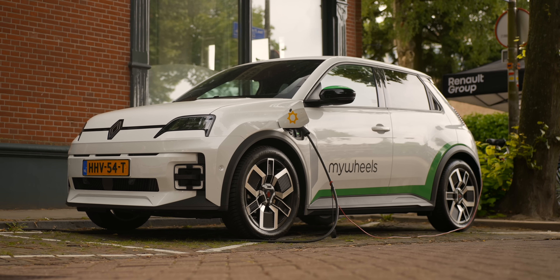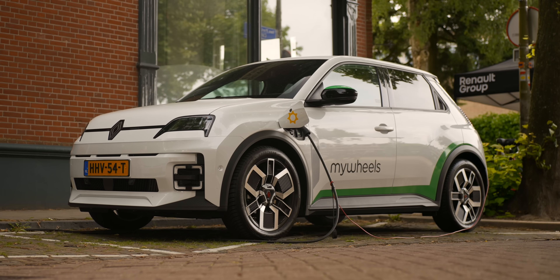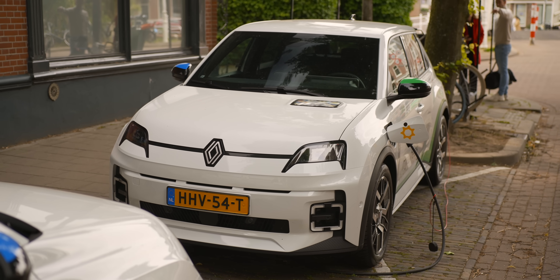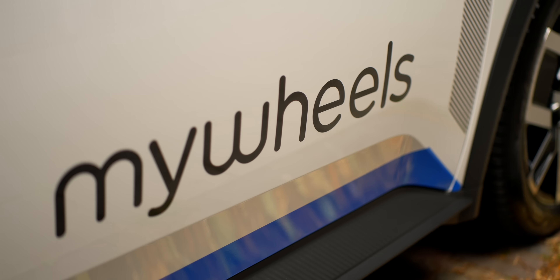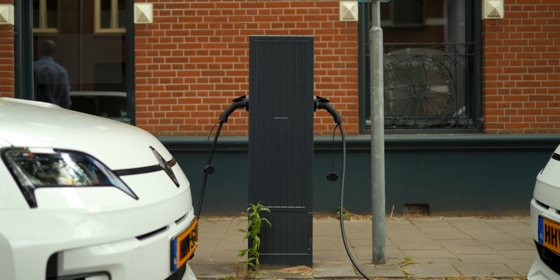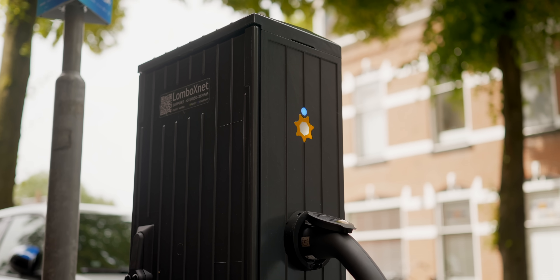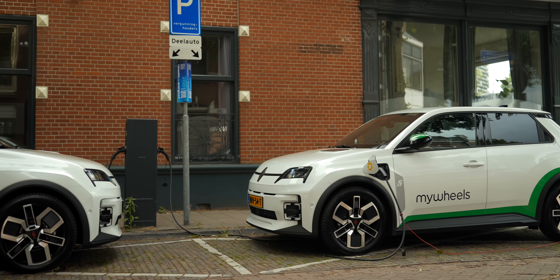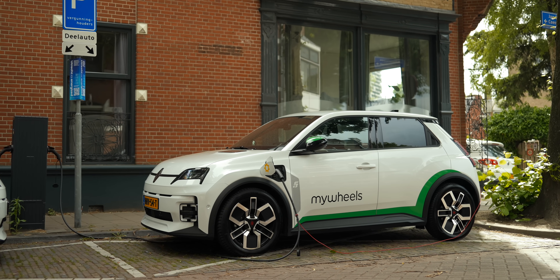We have been working together with Renault Group for a long time. We did a vehicle-to-grid project with the Renault Zoe already six years ago. So when they announced the Renault 5 with V2G capability, we were really on top of this — and this is also where MyWheels came in. A deal was quite quickly made to do one of the biggest V2G projects in Europe. What's happening here is super exciting because this isn't just a proof of concept — there are 500 Renault 5 E-Techs involved. This is vehicle-to-grid at a really huge scale.